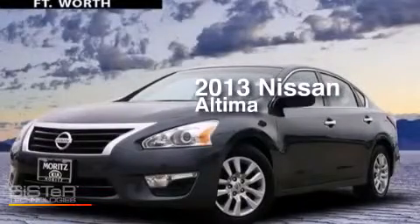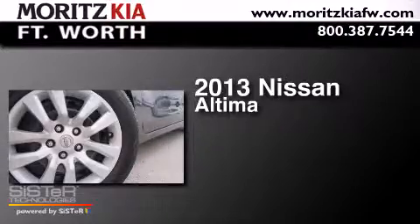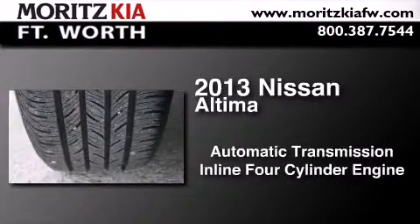This is a 2013 Nissan Altima. This car has an automatic transmission and an inline four-cylinder engine.